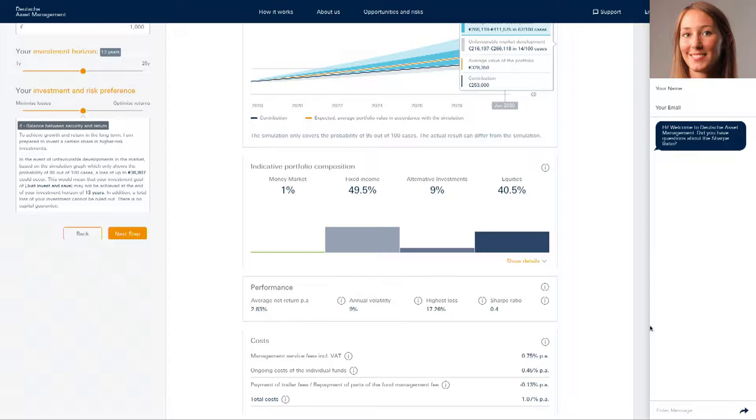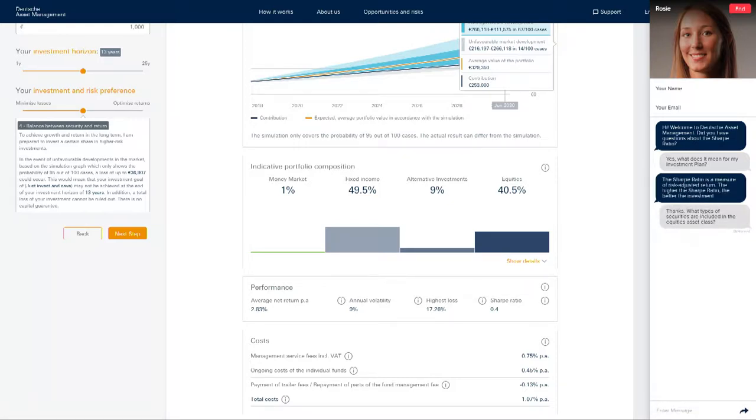Rosie says: hi, welcome to Deutsche Asset Management — did you have questions about the Sharpe ratio? I say yes. What does it mean for my investment plan? She explains: the Sharpe ratio is a measure of risk-adjusted return; the higher the Sharpe ratio, the better the investment. I then ask what types of securities are included in the equities asset class, and she says she cannot answer that question and asks if I'd like to speak with an investment professional. I say yes please, and she transfers me to an investment specialist. Rosie was able to respond so quickly because her responses were assisted by a conversational AI engine called OmniGuide — any action or message I use is detected by OmniGuide, which tailors messages for Rosie to use with me.